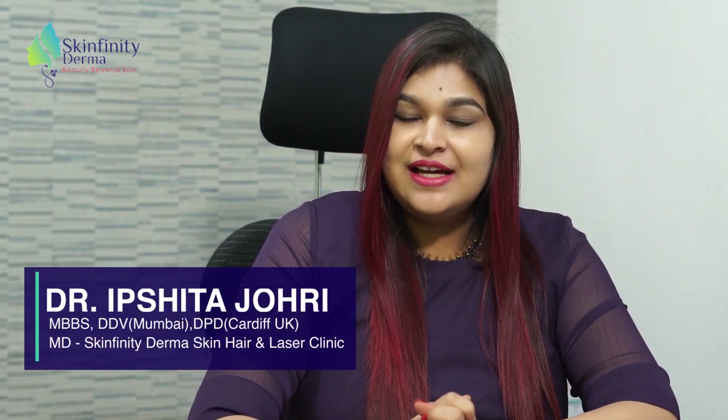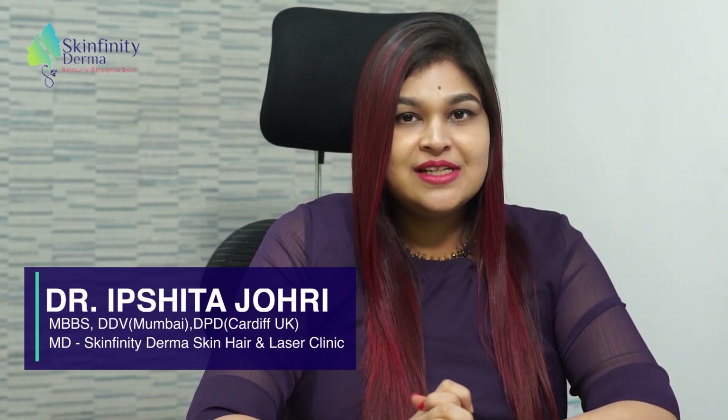Hyaluronic acid serums are an increasingly popular trend in skincare. Namaskar, I'm Dr. Ripshita Johri. I'm a dermatologist at Skinfinity Derma Clinic and I'm here to provide you with a basic guide for using hyaluronic acid serum for your skin. So let's deep dive into the topic.